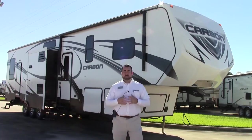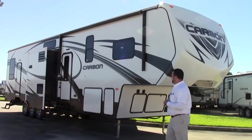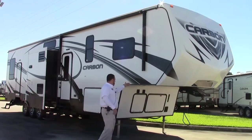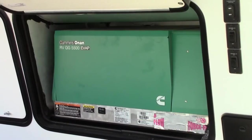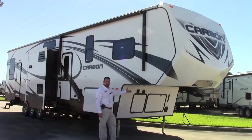We're going to start out by featuring some of the outside features on the Carbon. Of course, it's all fiberglass exterior on the outside. The walls are pinch rolled — we do the pinch roll process, which is very good for minimum to zero delamination in the future on your unit. The Carbon has plenty of area for a generator; an Onan 5500 comes with this unit, so it comes with the generator.